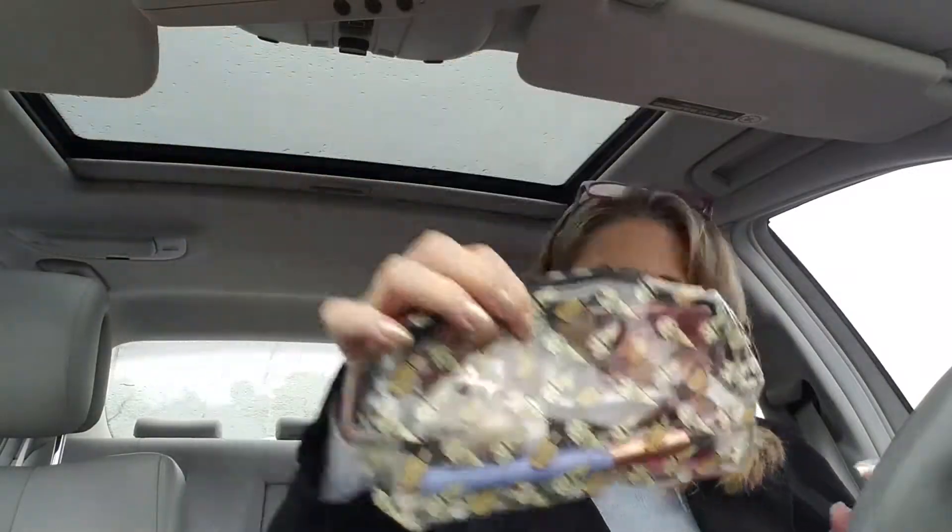We have — ooh — ice cream bag. Very cute. Smells like a raft. I love that smell.